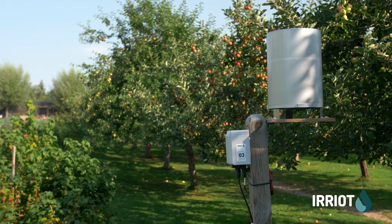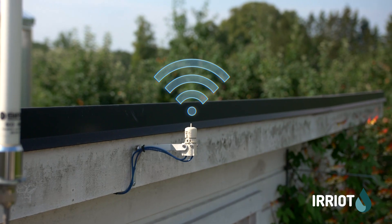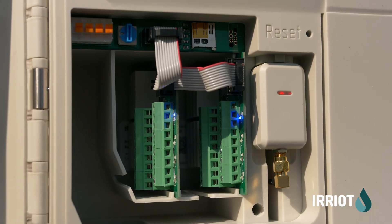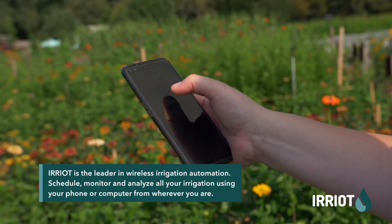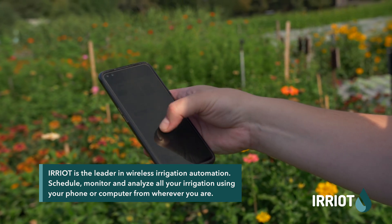We introduce you to e-Riot, the leading technology for wireless precision irrigation. The robust hardware with telecom-grade reliability ensures that all your scheduled and on-demand irrigations are performed in a timely and controlled manner.